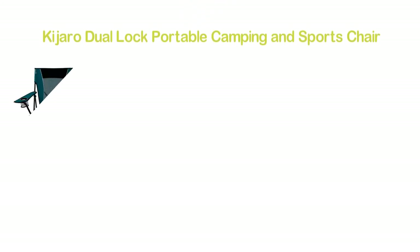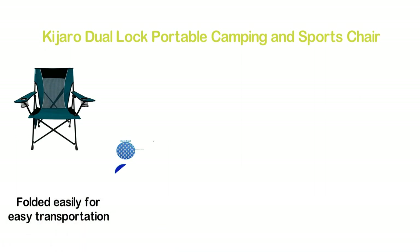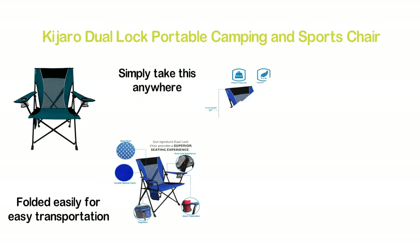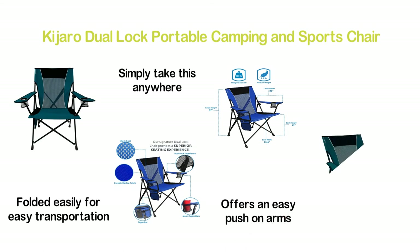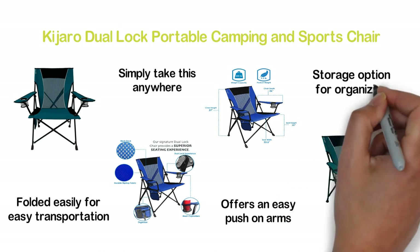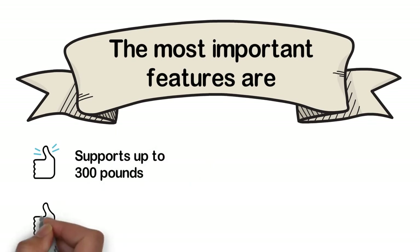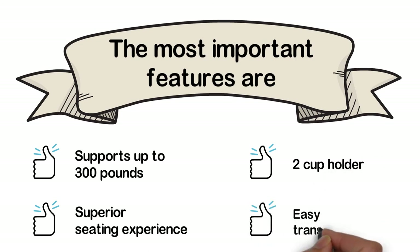Number 2 in our list: the Kajaro Dual Lock Portable Camping and Sports Chair. Featuring a dual lock mechanism for easy convenience, it can be folded easily for easy transportation — you can simply take it anywhere. Features a push button to unlock for easy use and push-on arms to lock in place. With the carry bag, transportation is simple, and there is an additional storage option for organizing. Key features: supports up to 300 pounds, superior seating experience, 2 cup holders, and easy transportation.